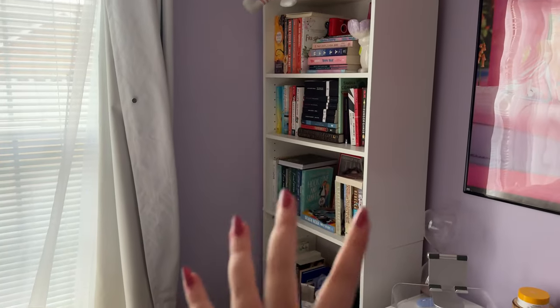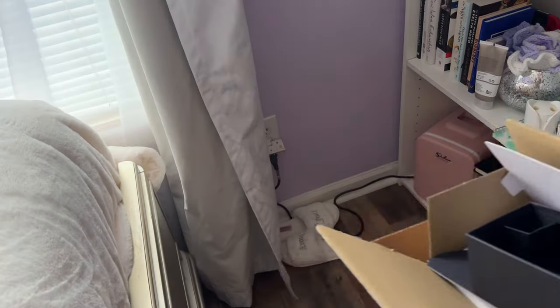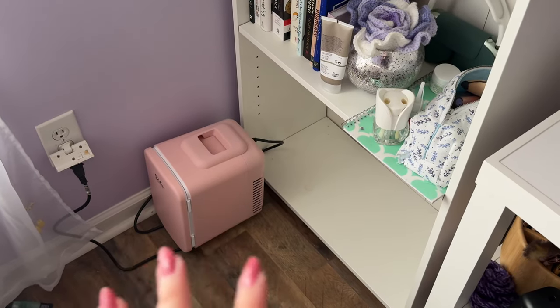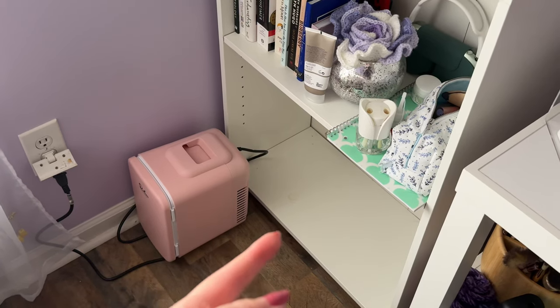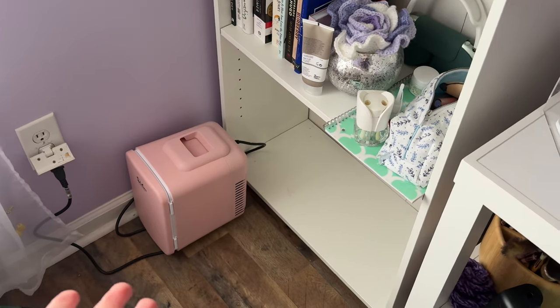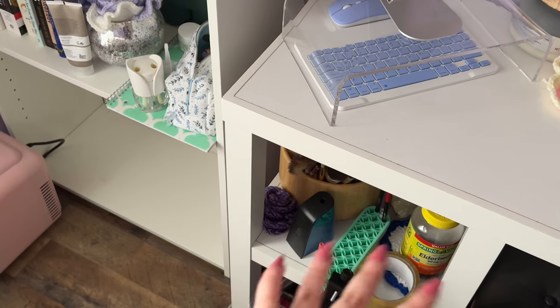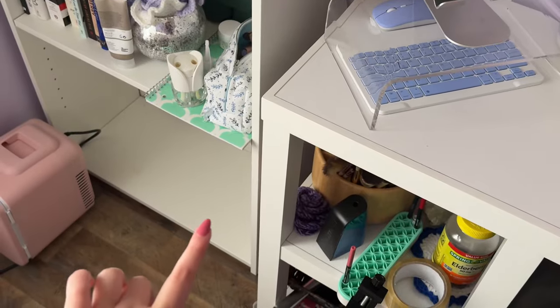Next we're going to tackle this corner — my bookshelf, which is a mess. Lately I've been very off with my skincare because of travel, but specifically because I put my fridge down there and I'm just lazy and don't want to get to it. So I think I'm going to put it here, move everything else — I don't know where I'm going to put all that, but we'll figure it out.